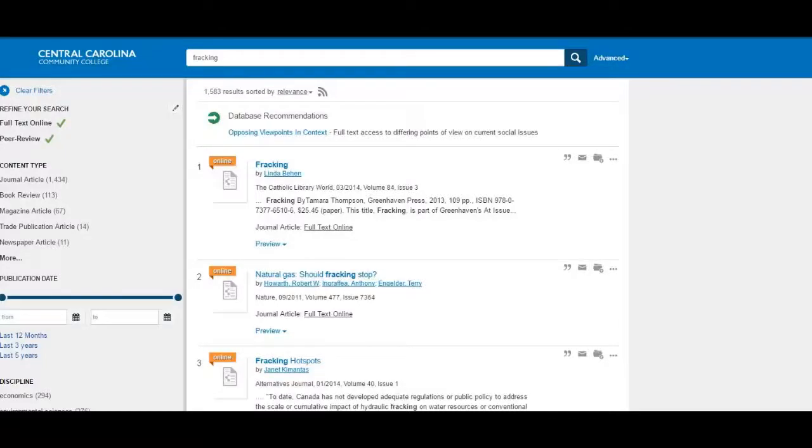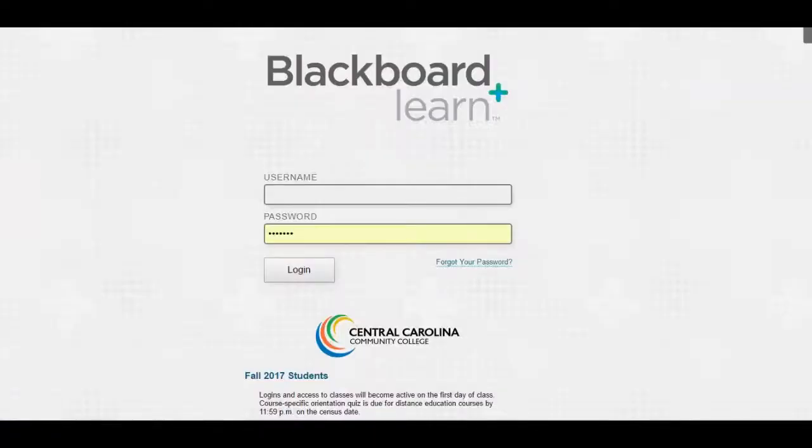You can access all of our online resources from on or off campus. If you are off campus, you will need to use your Blackboard credentials to log in.